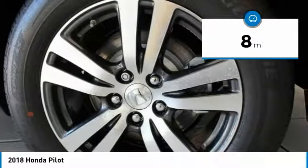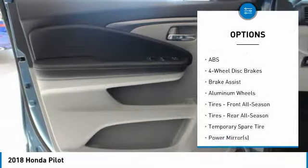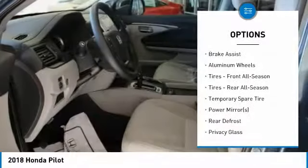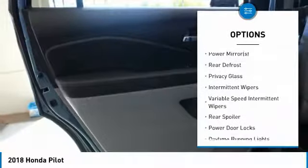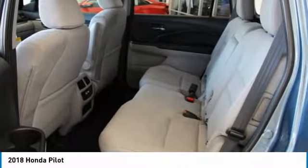Here are some of this vehicle's great options: anti-lock braking system, keyless entry, steering wheel audio controls, remote engine start, Bluetooth, power steering, adjustable steering wheel, keyless start, four-wheel disc brakes, and cruise control.